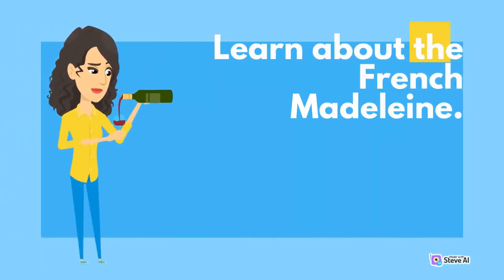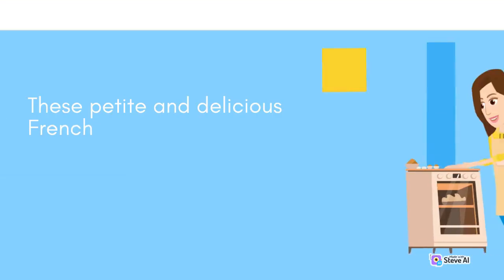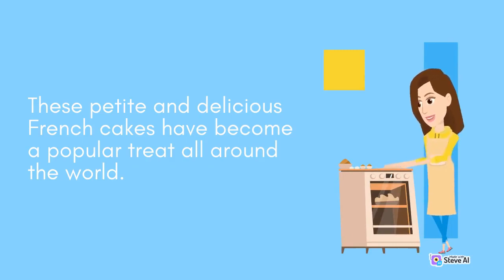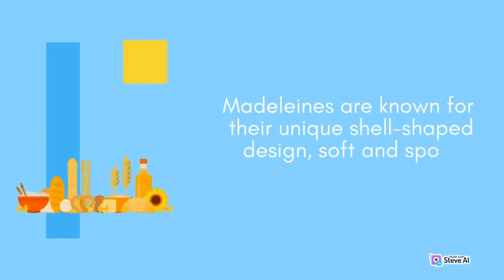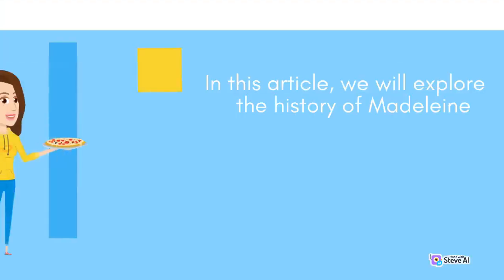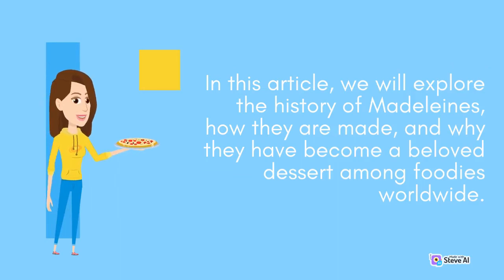Learn about the French Madeleine. Have you ever heard of Madeleines? These petite and delicious French cakes have become a popular treat all around the world. Madeleines are known for their unique shell-shaped design, soft and spongy texture, and buttery flavor. In this article, we will explore the history of Madeleines, how they are made, and why they have become a beloved dessert among foodies worldwide.